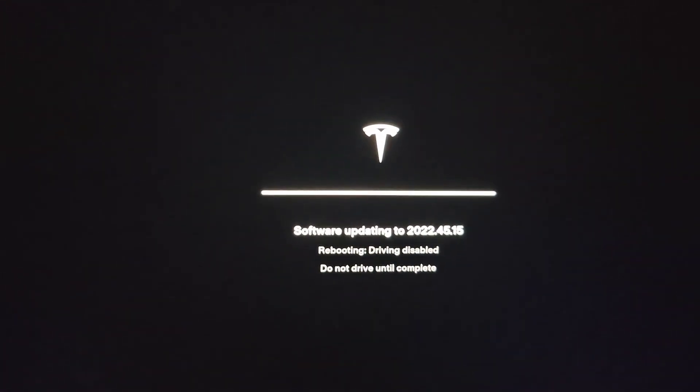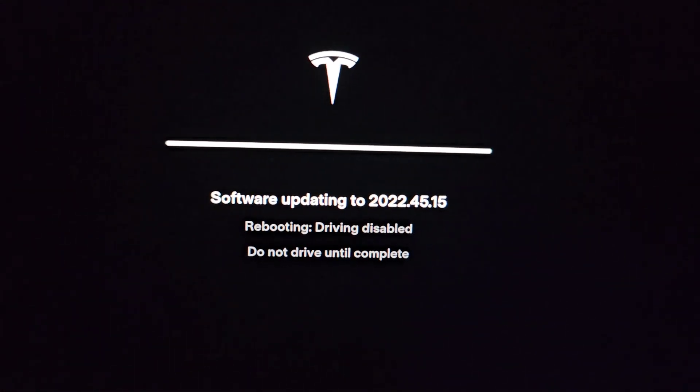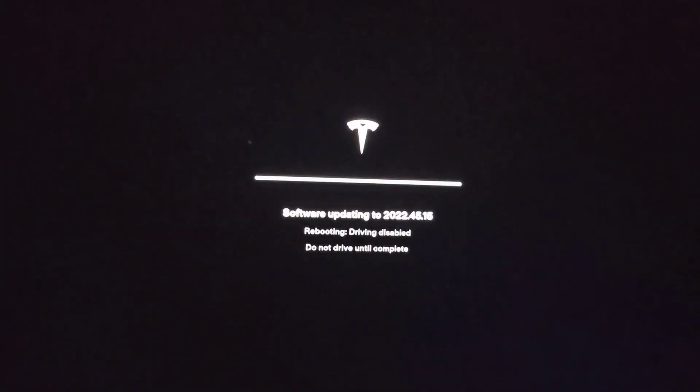Okay, so it's 10:34 now — basically been about 30 minutes. You can see it says rebooting, driving disabled, do not drive until complete. So probably a couple minutes more. Alright, see you guys then.